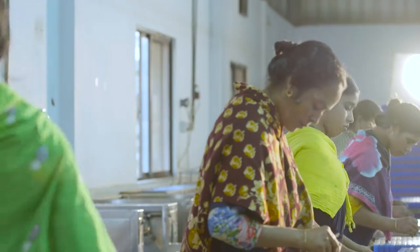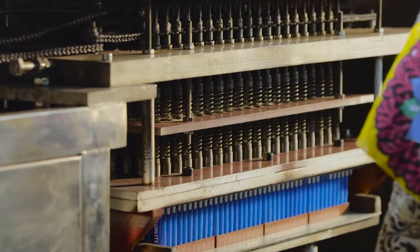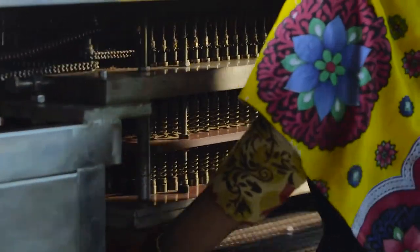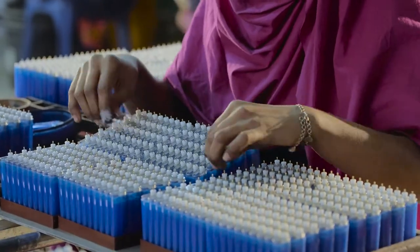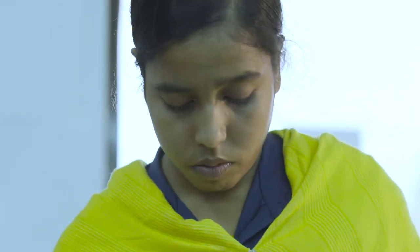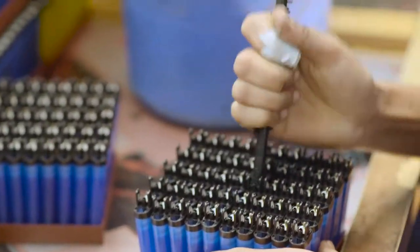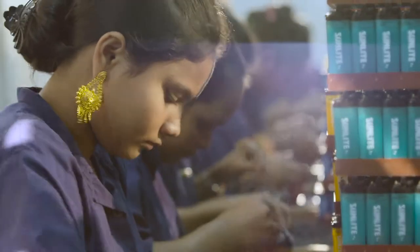From this primary assembly point, the lighters are taken to the most sensitive and crucial part of the production process: gas filling. Gas filling for lighters must be done in an extremely safe and monitored environment, and Qasim Lamps Limited takes this process very seriously. The filling section of the factory is located far from the other parts of the production process.